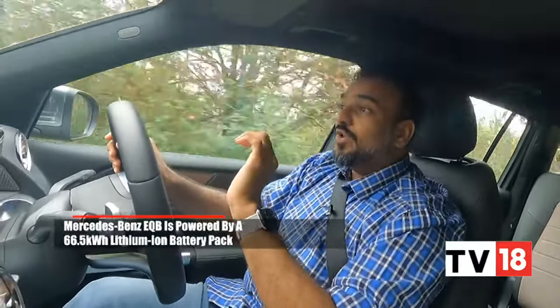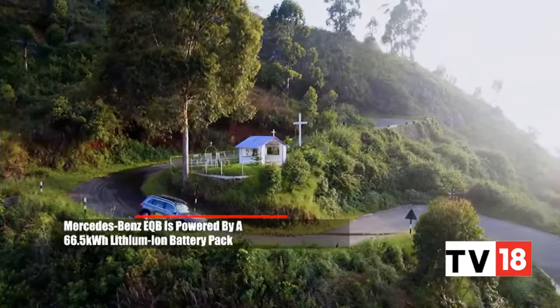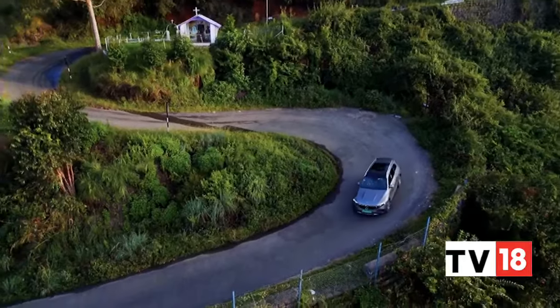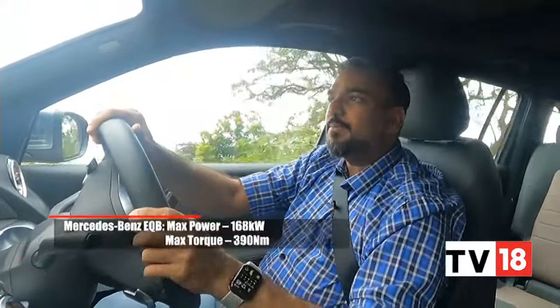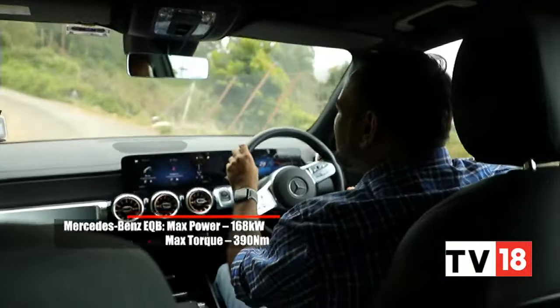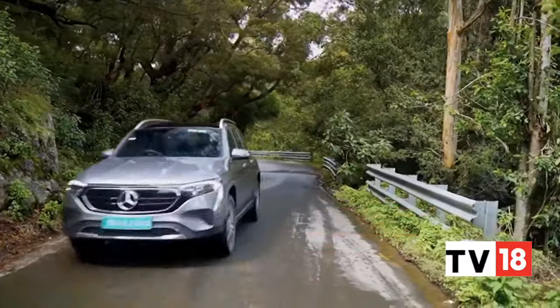The EQB runs a dual-motor setup, but most of the time it is the rear motor doing most of the driving. It's only in hilly areas, on inclines, or when it detects a need for better traction that the front motor kicks in. The system takes 100 samples every second to ensure there is enough power and torque at all times, so even on these inclines it just climbs with maybe just 10% throttle input — there is never a dearth of power or torque.